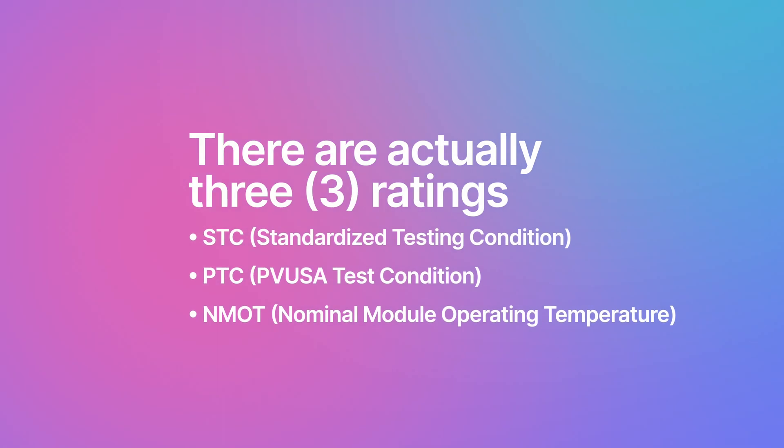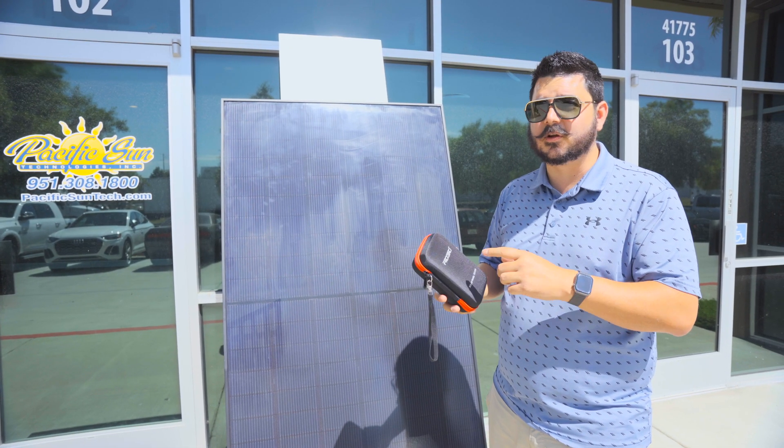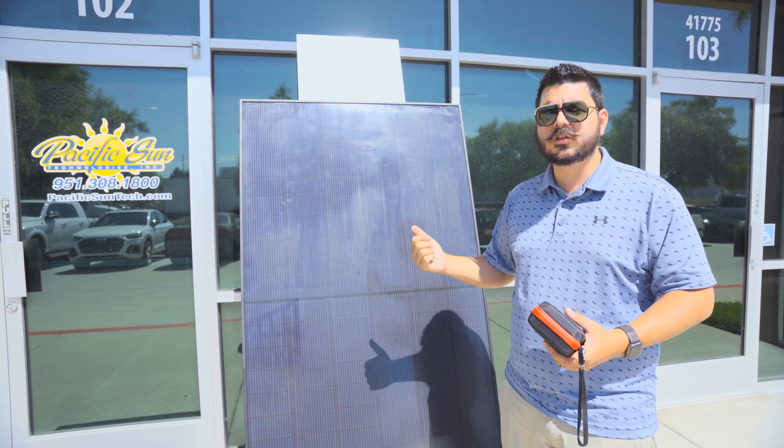Solar panels have two different ratings associated with them. We recently got a product from Frog Bro — it's a random product name, but it's a solar panel tester. I'm going to open this up, plug it directly into this panel, and show you the wattage.